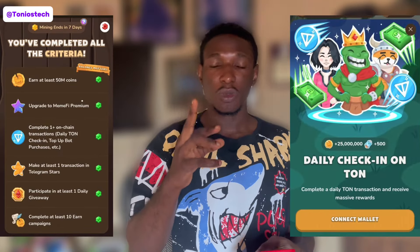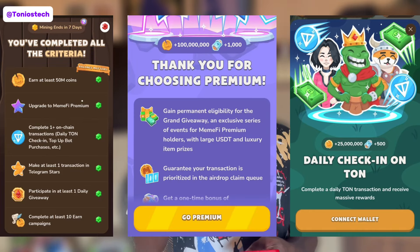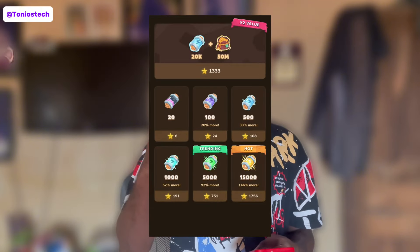Here's my advice — and do not take it as financial advice. Everything is solely your choice. I want to tell you that you should make sure you complete all of the tasks, all of the checklists on this page. Make sure you perform your 0.2 TON daily transactions, subscribe to Memfy Premium, buy Telegram Stars, and purchase any of the products in Memfy. Just simply complete all of these tasks because airdrops are now favoring those that spend.